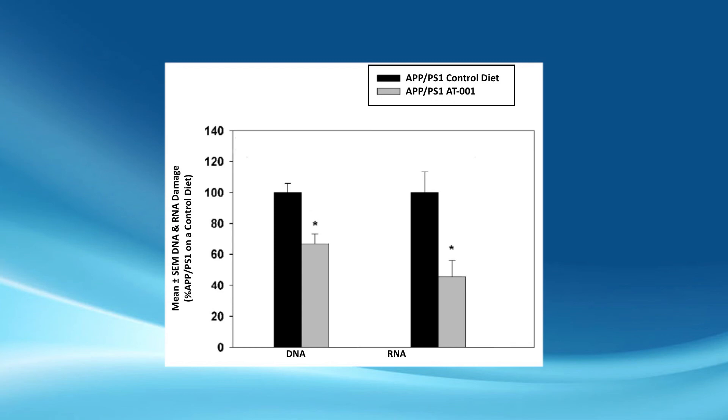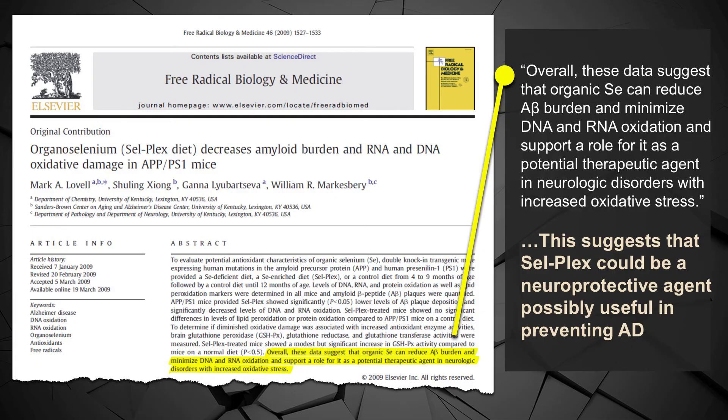When Dr. Marksbury published these results — as far back as 2009 — he made very enthusiastic comments in support of the use of this material. He said that overall, their data suggested that this material could reduce both amyloid beta burden and also oxidative damage, which supports a role for it as a potential therapeutic agent in neurological disorders associated with increased oxidative stress — in other words, Alzheimer's disease.